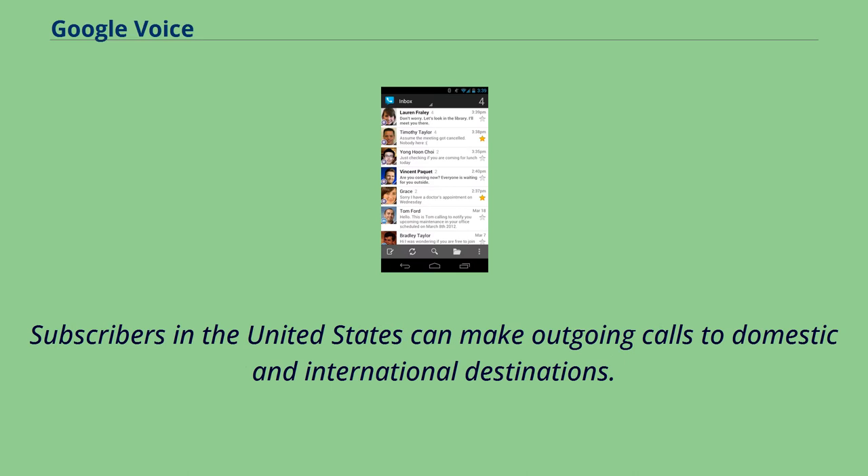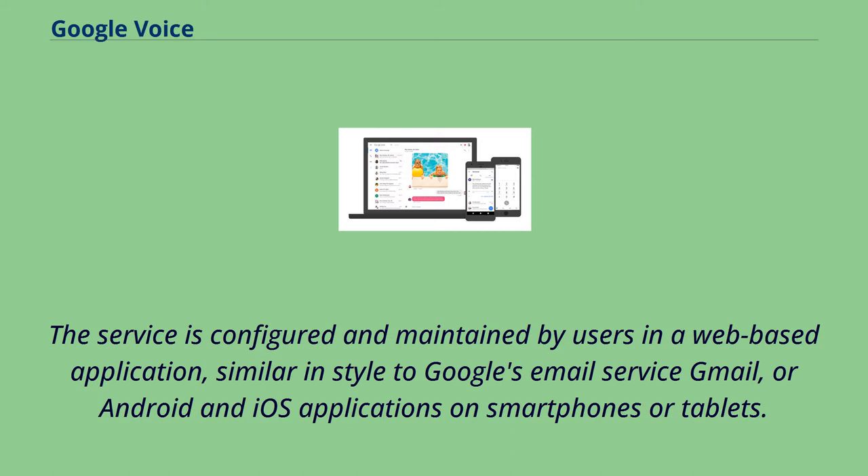Subscribers in the United States can make outgoing calls to domestic and international destinations. The service is configured and maintained by users in a web-based application, similar in style to Google's email service Gmail, or via Android and iOS applications on smartphones or tablets.